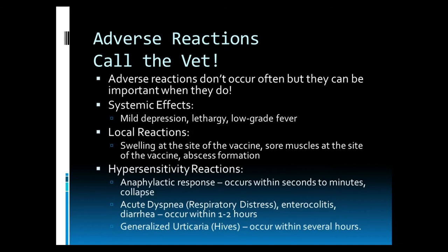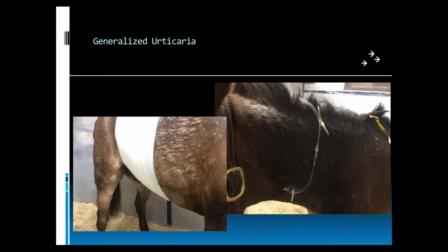Serious adverse reactions include hypersensitivity reactions. Anaphylactic response can occur within seconds to minutes and will result in the horse collapsing. Respiratory distress, inflammation of the GI tract, enterocolitis, or diarrhea can occur within one to two hours and will need treatment. Horses can also develop hives, which can occur within several hours. Anytime any of these adverse reactions happen, even the mild ones, please let your veterinarian know. We like to note this on the horse's file, and in the case of the more severe reactions, we'll need to come back and treat the horse.